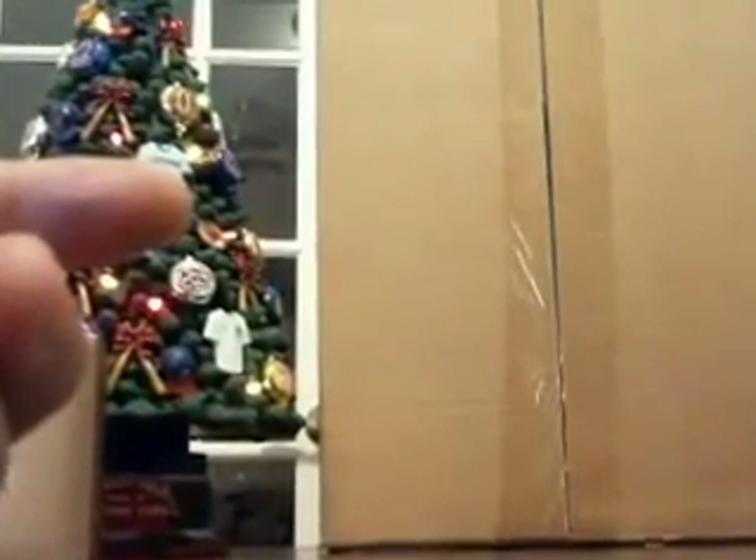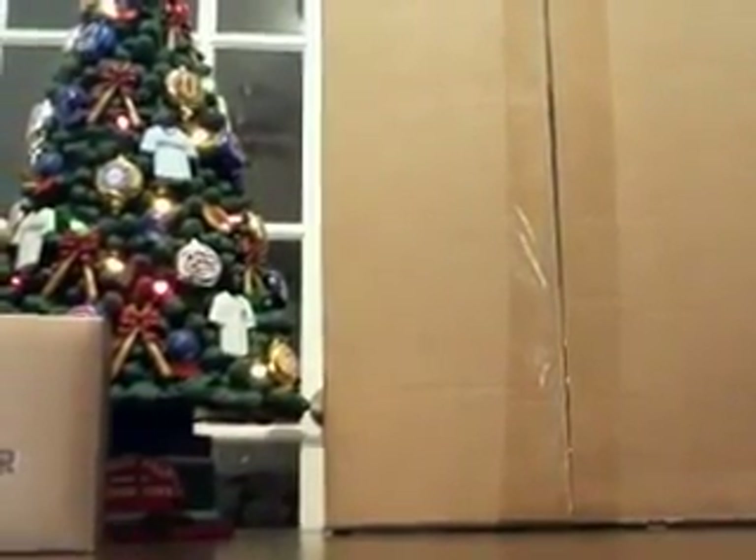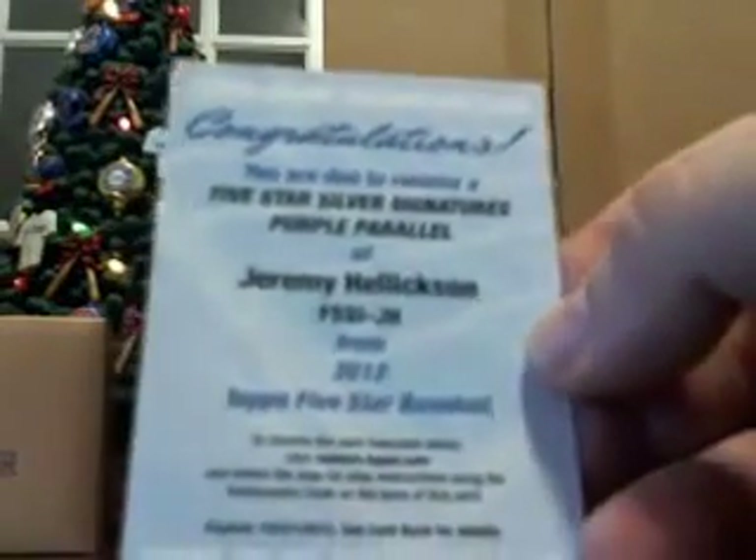What's that purple parallel out of? Does anybody know? Hey, what's the purple parallel out of? It's 10 — the purple parallel is out of 10. So Gorman's telling us that the purple parallel is out of 10. Where'd that go? Who was that of again? The Hellickson purple parallel is out of 10.